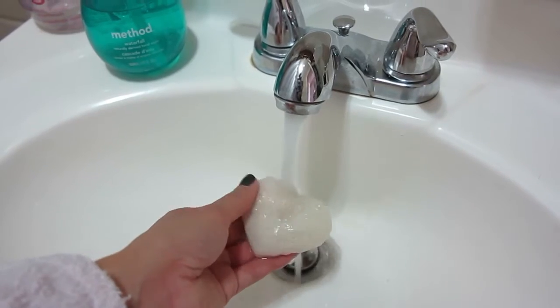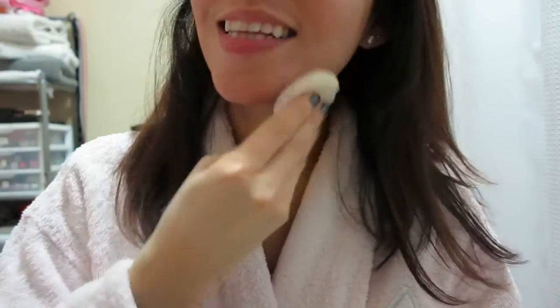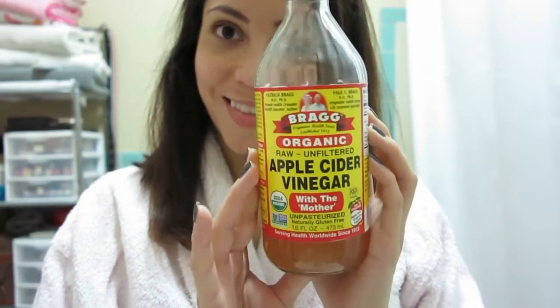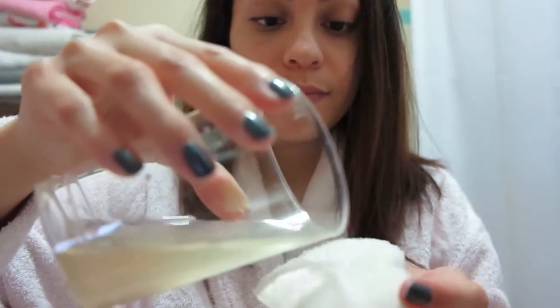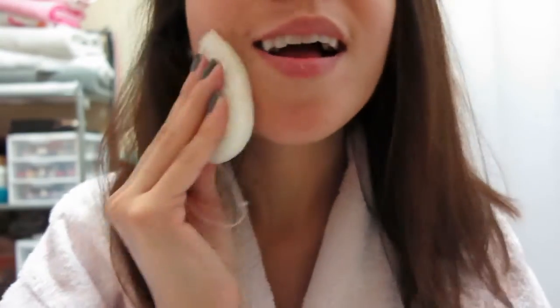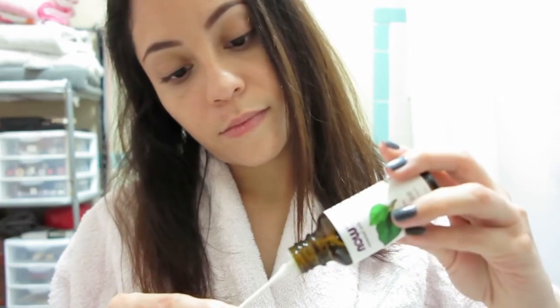If I want to exfoliate my skin I use a konjac sponge. All you have to do is get it wet to make it soft. This sponge naturally balances your skin's pH. I love the results — it leaves my skin exfoliated. As an extra step that I don't do every time, I mix a little bit of apple cider vinegar with water, add it to the sponge, and that extra-cleanses my face, leaving the skin so clean and soft.